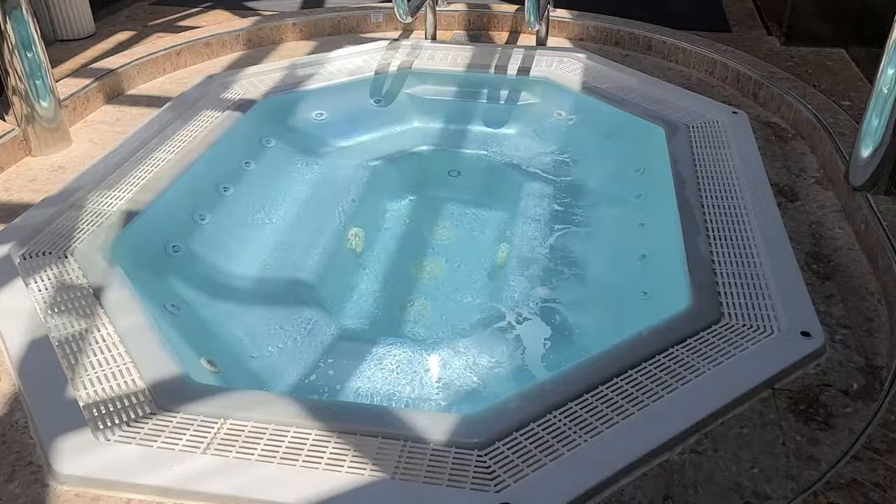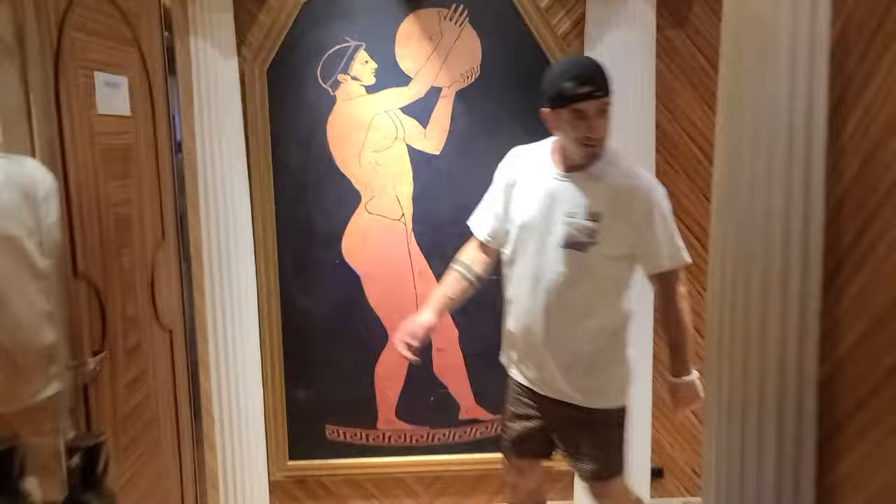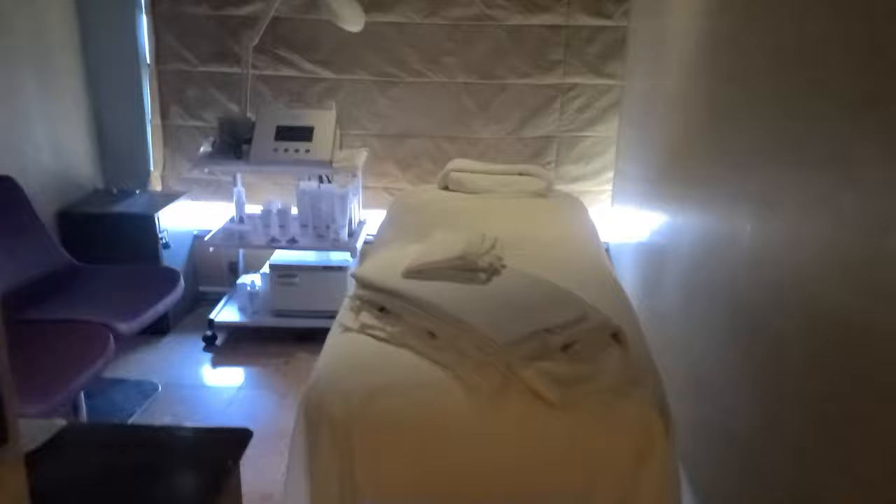This is deck nine — the gym, pool, and spa area. You can come out here, burn some calories, and then walk through the hallway where you can get some pampering. This is a massage room where you can get facials, massages — kind of however you want to treat yourself. You're on vacation, pamper yourself and enjoy your time on board.